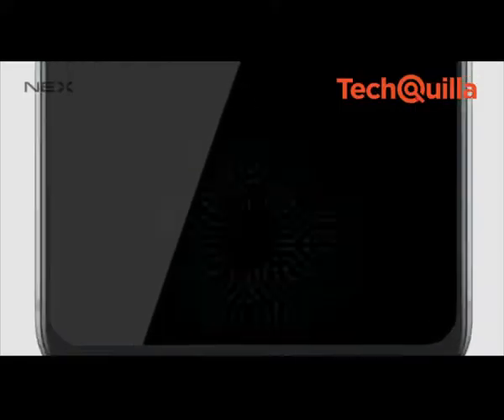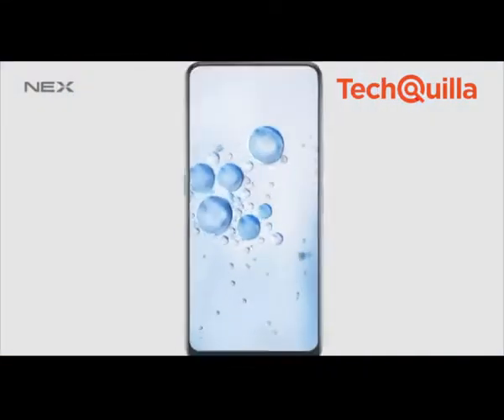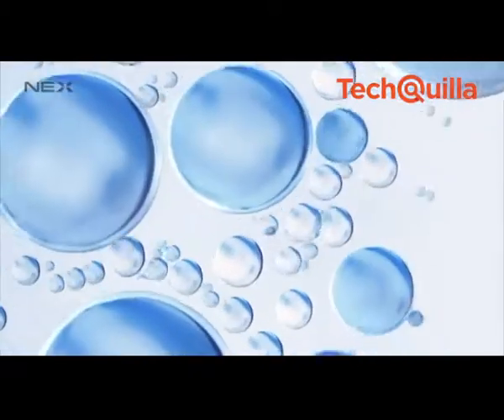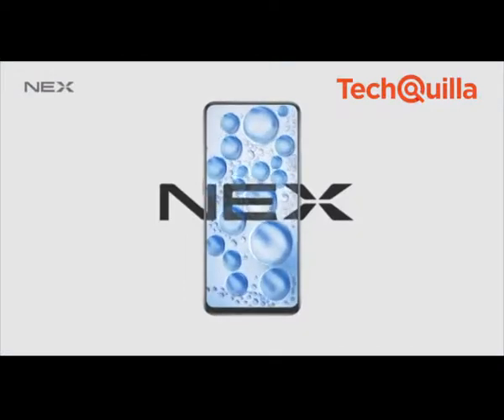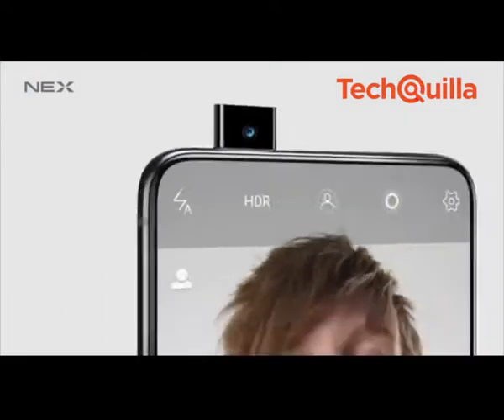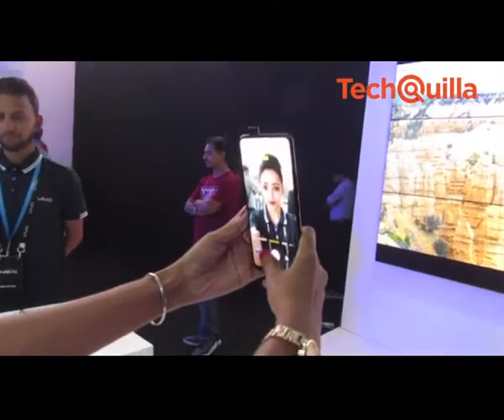The device sports a 91.24% screen-to-body ratio and a notch-free screen with bezels of 2.16mm on the top, 5.08mm on the bottom and 1.71mm on each side. The pop-up selfie camera comes with an 8MP sensor.